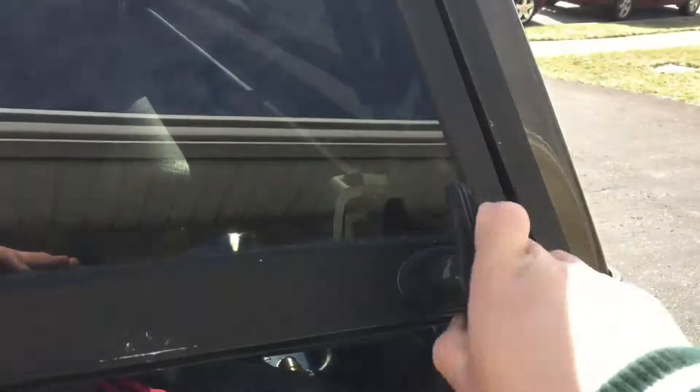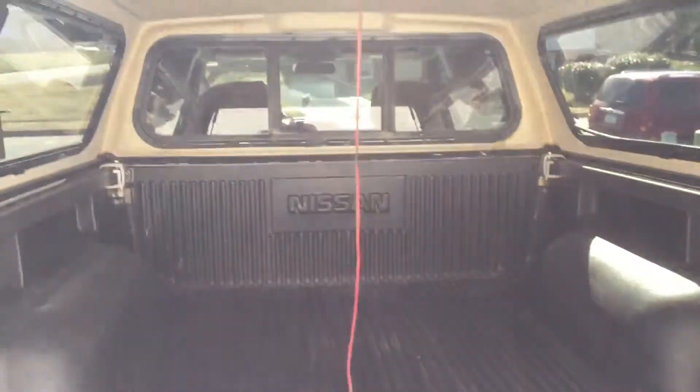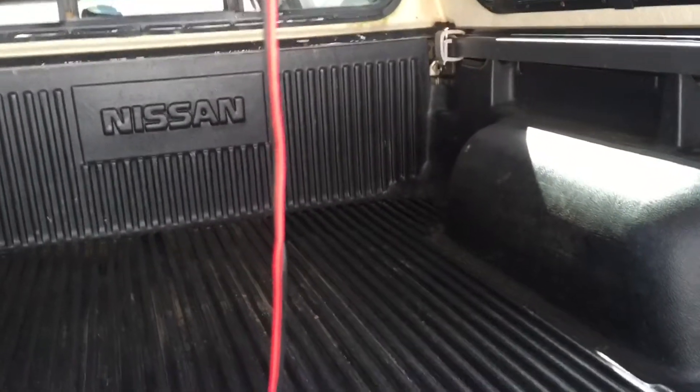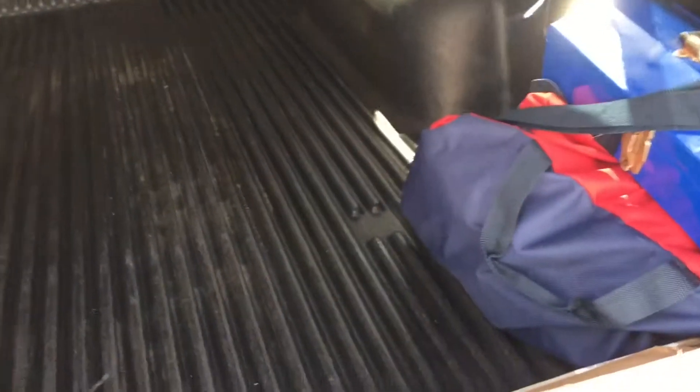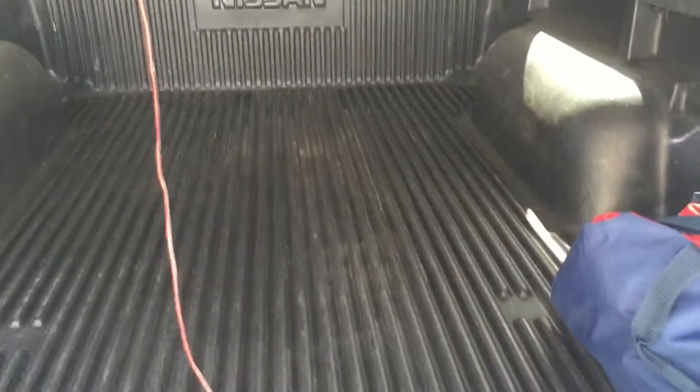Now it's time to look at the back. Let's open these up real quick. And there's the back, guys — very, very clean. The guy kept this truck very, very well. Kept the oil changes and all that service updated and put it in the glove compartment.